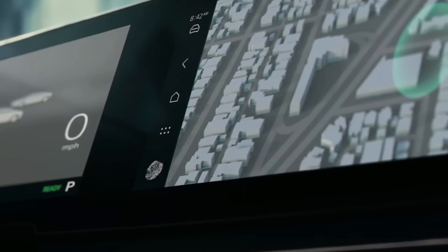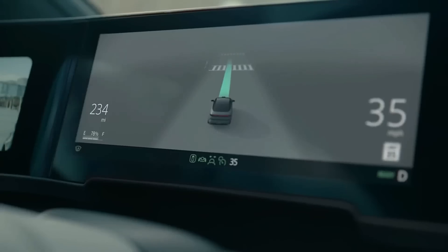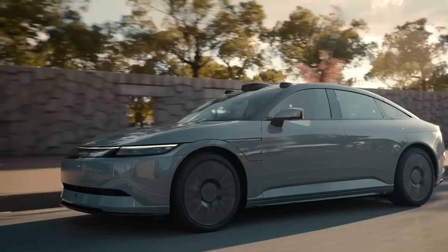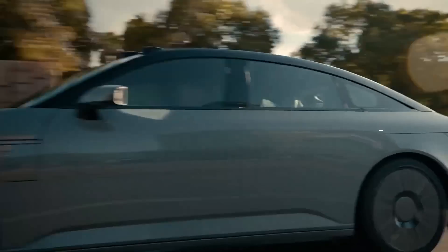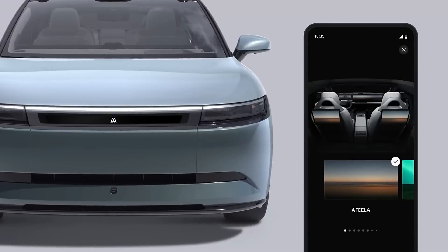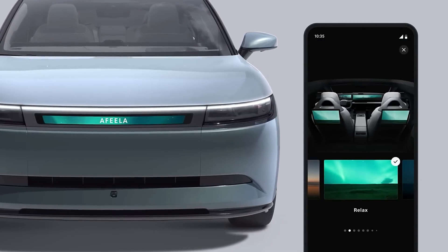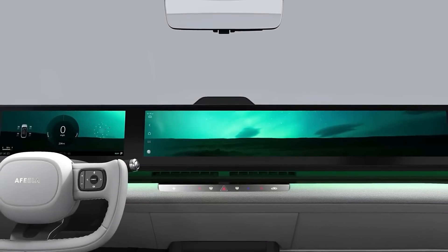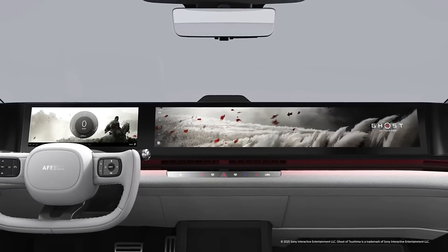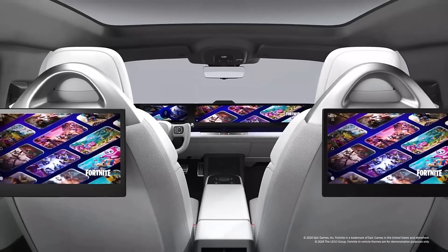Sony is getting into cars with the Afeela 1 EV, set to launch in 2026. It has all kinds of advanced tech — 40 sensors including 18 cameras and lidar — and Level 2+ autonomous driving capabilities. It's powered by dual electric motors with 482 horsepower. The specs show a 91 kWh battery giving a range of 300 miles, with a starting price of $89,000.